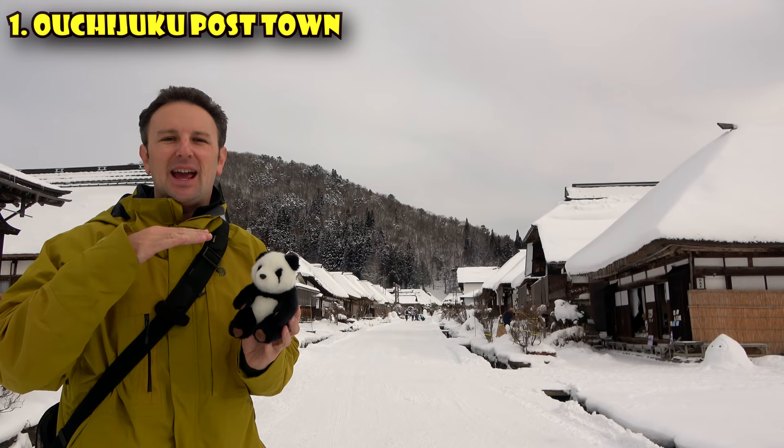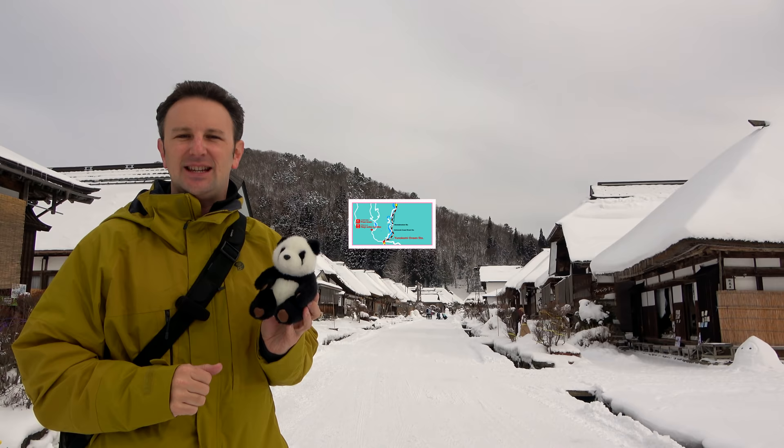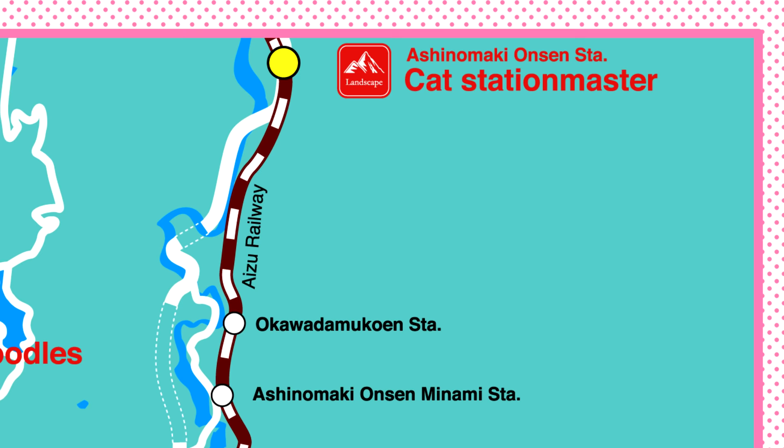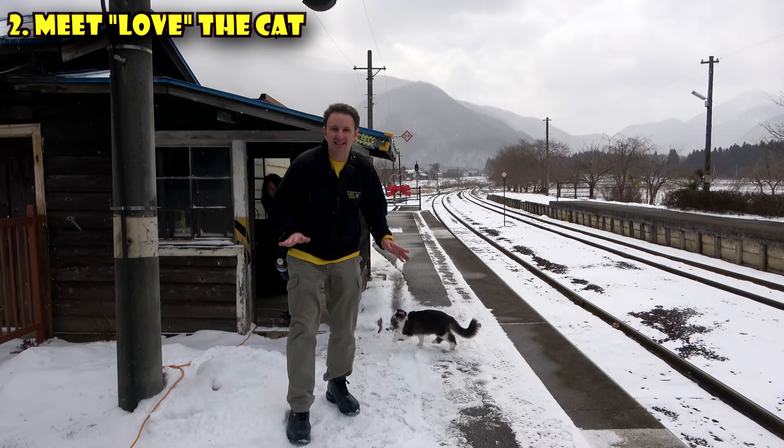All the houses have thatched roofs, kept just as they were built in the Edo period back in the 1600s. The closest train station to Oichijuku is the Unokami Onsen train station. But first, let's stop by the Aishinomaki Onsen train station to meet their very special station master. One of the things to do in Fukushima Prefecture is to visit Labu-chan, the station master of Aishinomaki Onsen station.